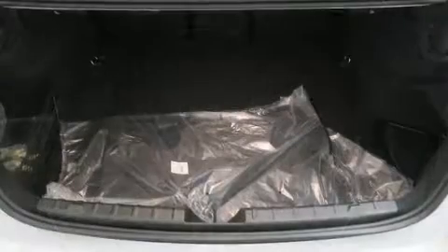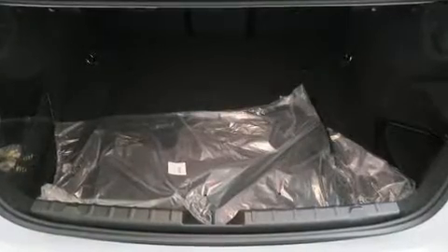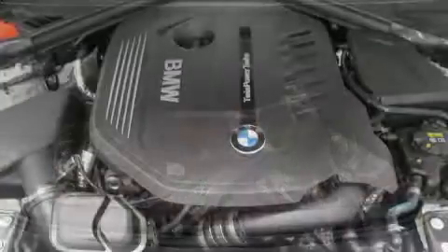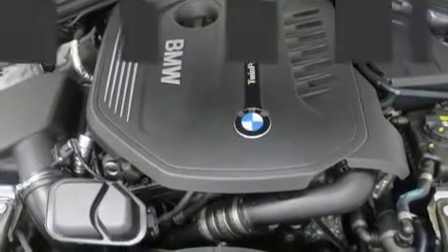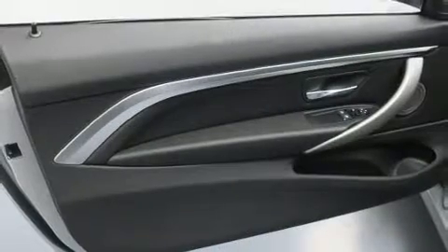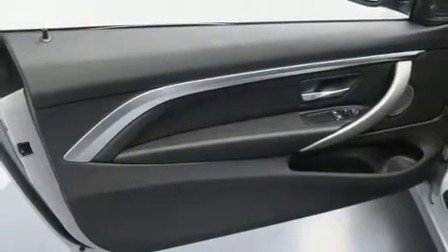BMW prioritized comfort and style by including a leather steering wheel, automatic dimming door mirrors, fully automatic headlights, power moonroof, power door mirrors and heated door mirrors, and seat memory.